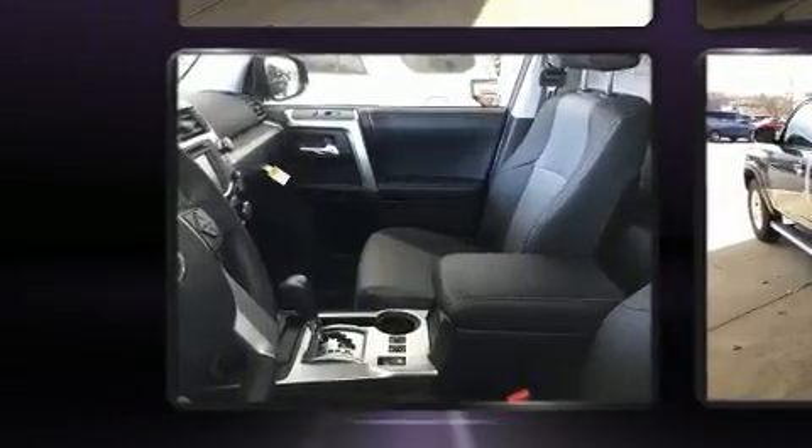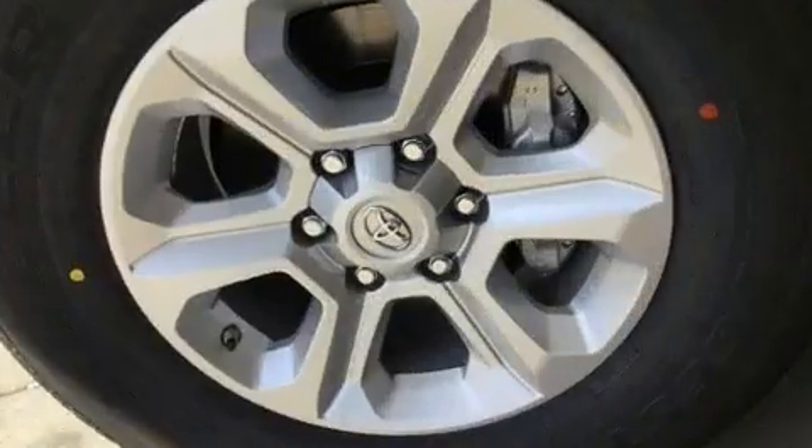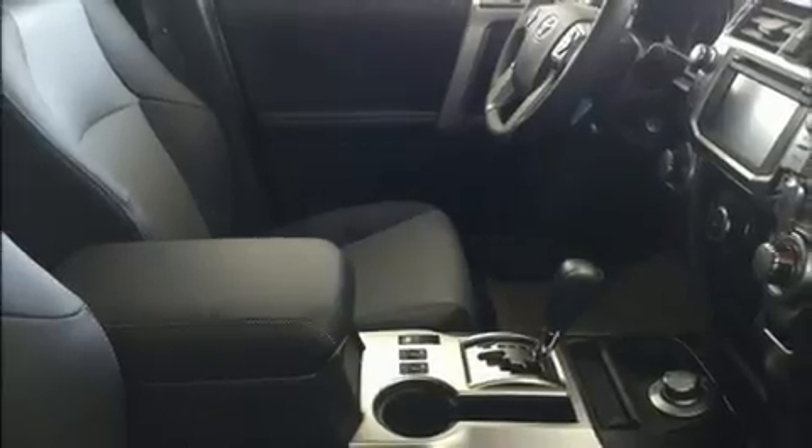All of the premium features expected of a Toyota are offered, including a power seat, front fog lights, a trailer hitch, and one-touch window functionality.